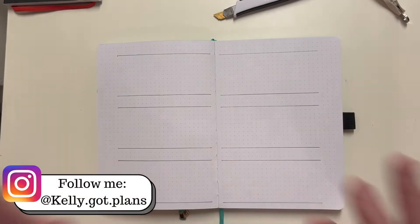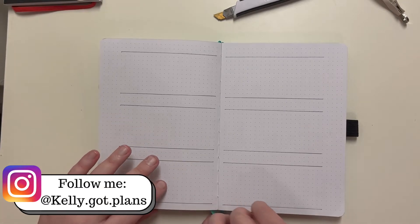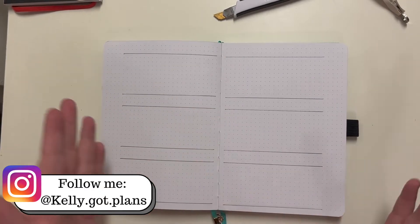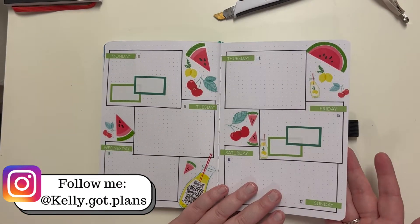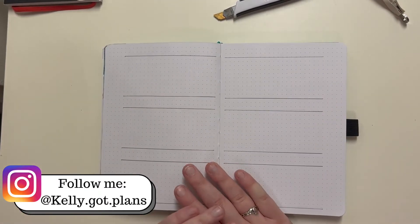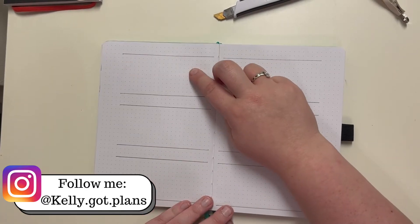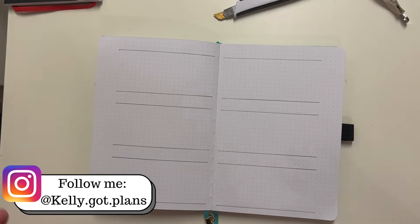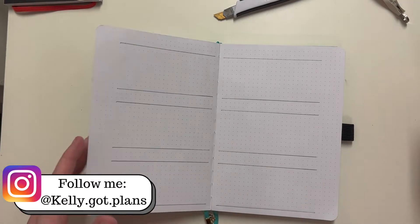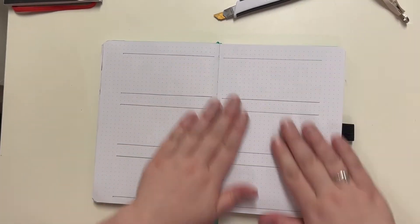Hey there everybody, Kelly here from Kelly Got Plans. Thank you so much for joining me today as I decorate my bullet journal for the week of the 18th through the 24th.